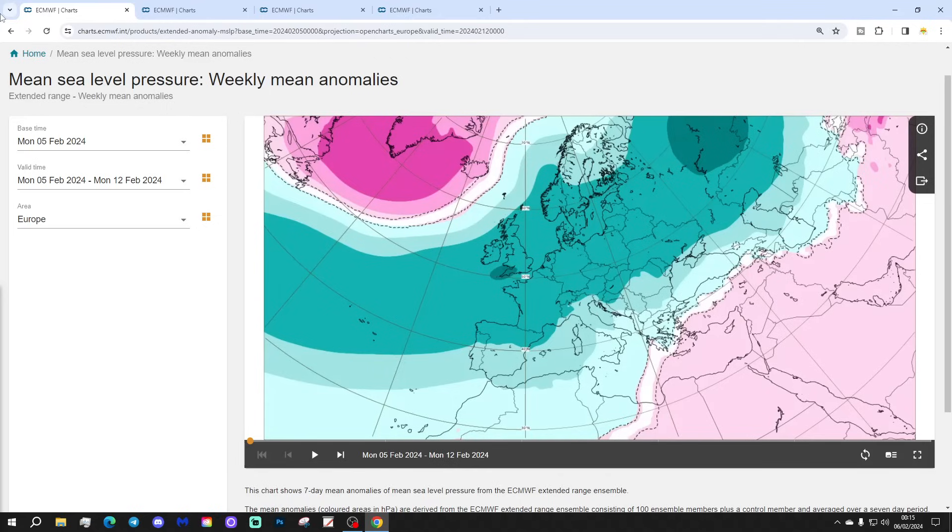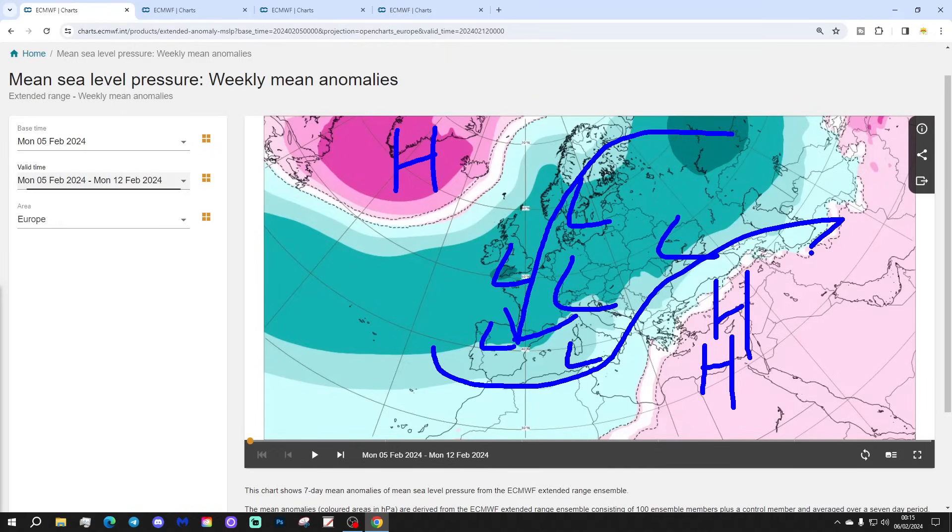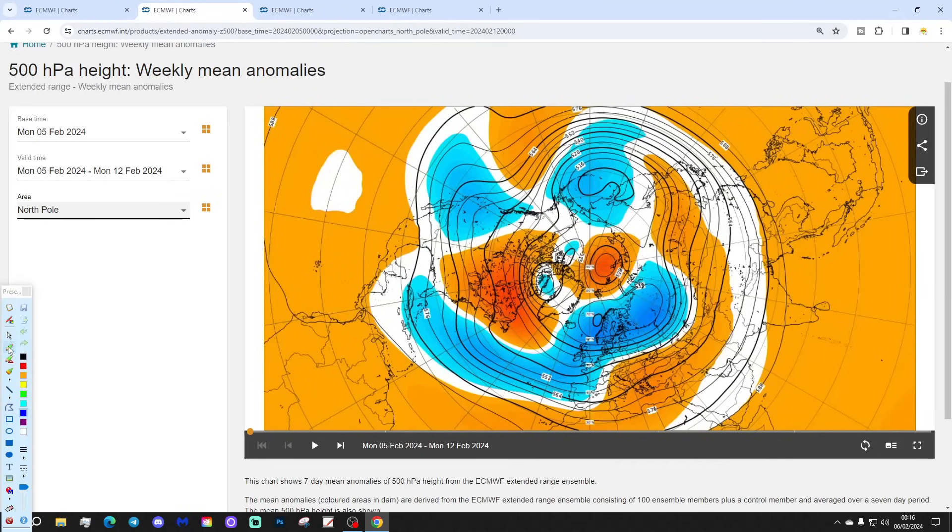We're going to start off with week one — the pressure anomaly taking us from the 5th to the 12th of February. This week we'll see a blocking area of high pressure from the North Atlantic up to Scandinavia, with low pressure across many central, northern, western, and even southern and southwestern parts. There's a big trough of low pressure and a ridge of high pressure which gave all the mild weather a week or so back, extending over to the far east and southeast of Europe. Cold air into the north and west, and milder air into the south and southeast. The 500 millibar height anomaly shows this up very nicely.